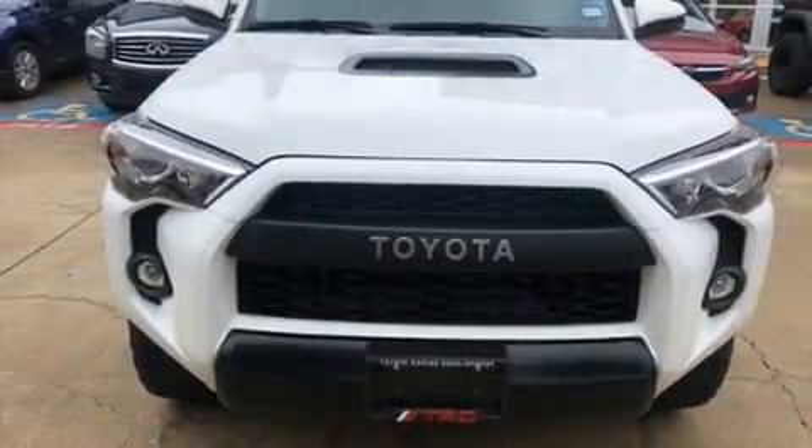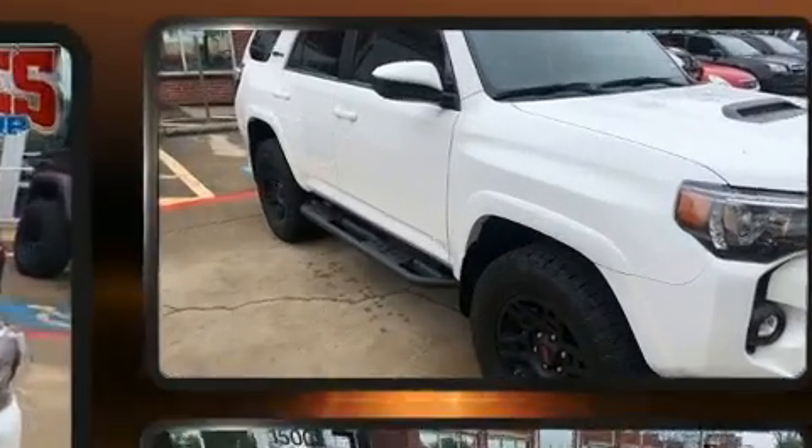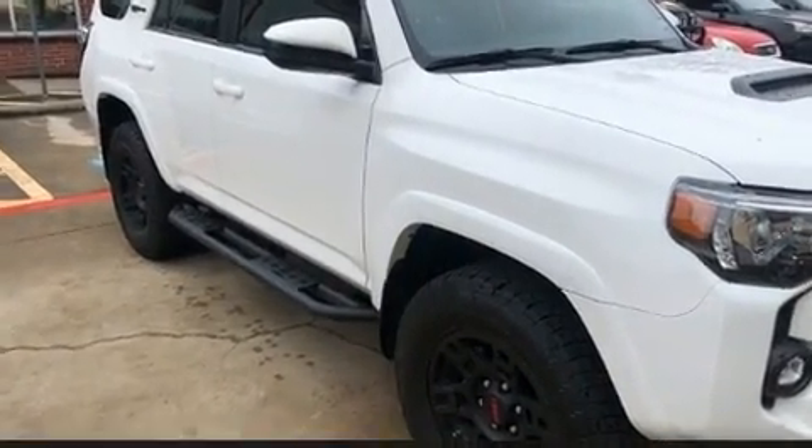The 2019 Toyota 4Runner. With less than 10,000 miles on the odometer, this four-door sport utility vehicle prioritizes comfort, safety, and convenience.